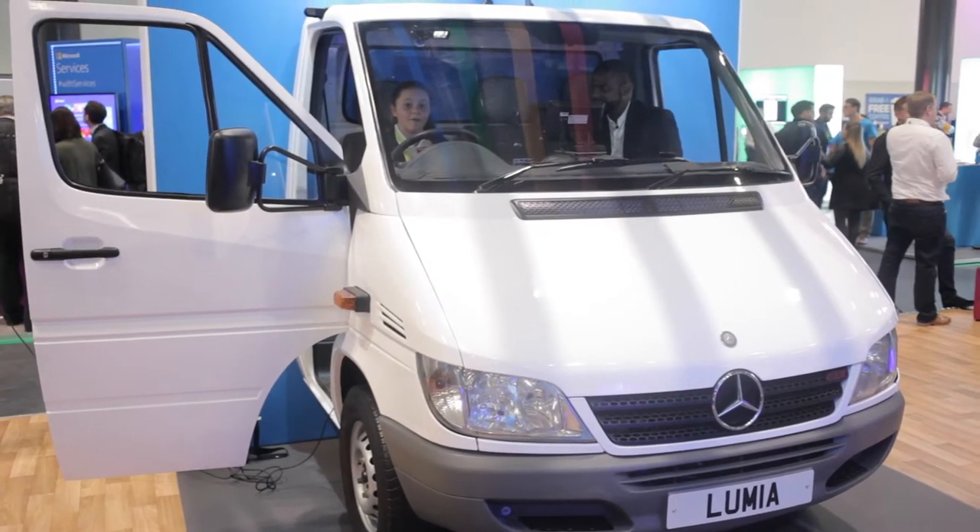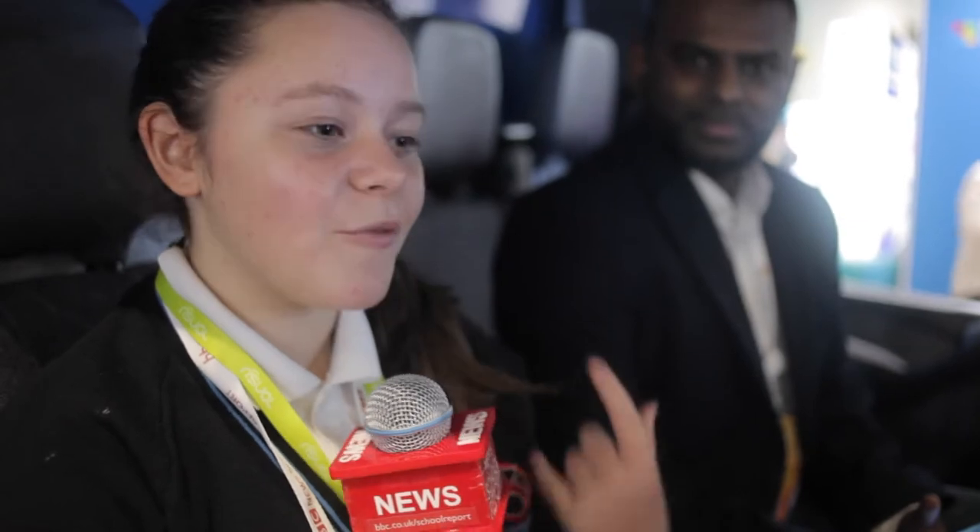Hi, I'm Casey and I'm here with BBC News School Report. We're here at Future Decoded to show you some amazing new technologies that might be available. I'm here with Mo and I have one question.